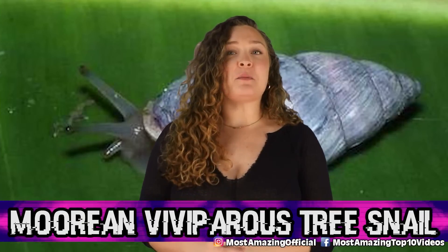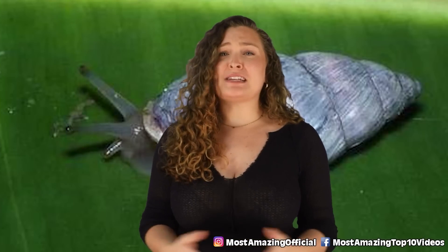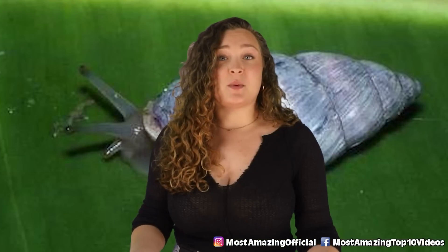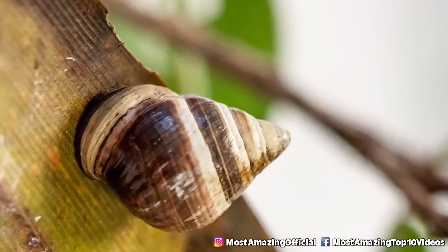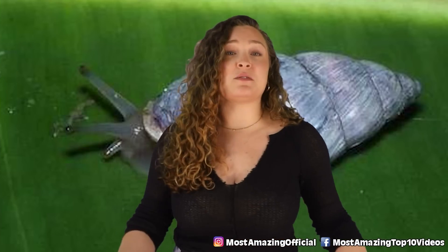In our number six spot today, we have the Morian viviparous tree snail — a species of air-breathing tropical land snails endemic to French Polynesia. This extinction was caused by a chain of events triggered by humans. The African land snail was introduced into Tahiti in 1967 as a food source, but quickly escaped and began to destroy crops. Biologists introduced the rosy wolf snail to control it in 1977, but this went haywire — the rosy wolf snail started eradicating all native snails, including the Morian viviparous tree snail. These snails still exist in captivity, but the rosy wolf snail continues to prey upon them, making it uncertain if they can ever live in the wild again.